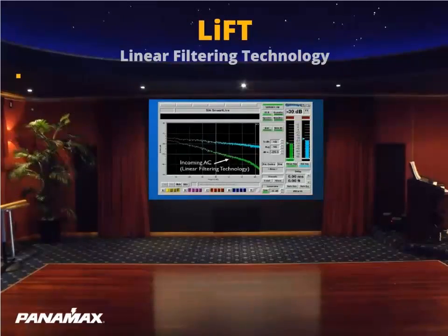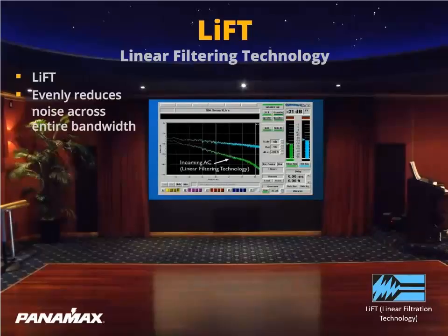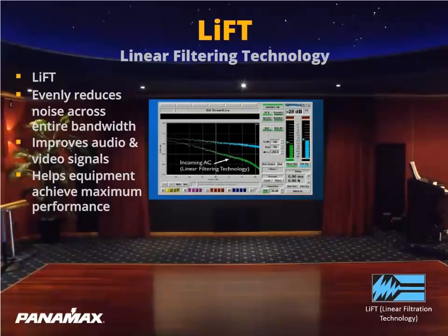Applying LIFT linear filtration technology to the green line, you can see what effect our LIFT filtration has on the noise floor. The LIFT filtration is evenly lowering the noise to minus dB levels across the full bandwidth. So now, the noise that was masking off frequencies and not allowing full fidelity can easily produce the audio and video without having to fight the noise. It can produce the full fidelity that the equipment is capable of creating.